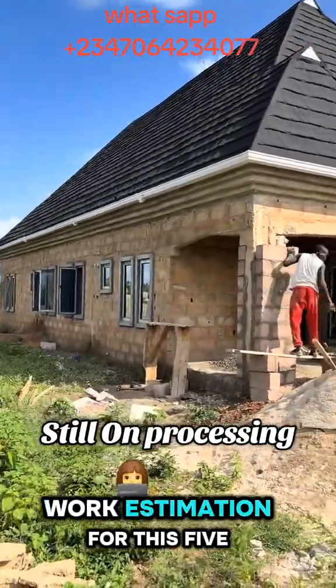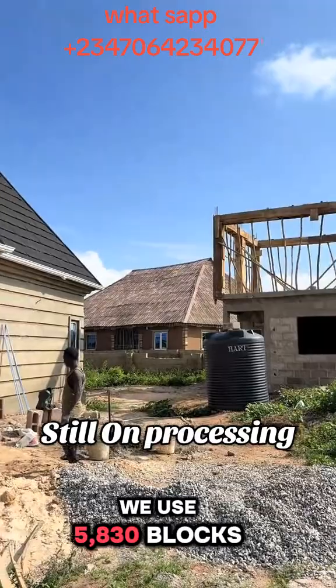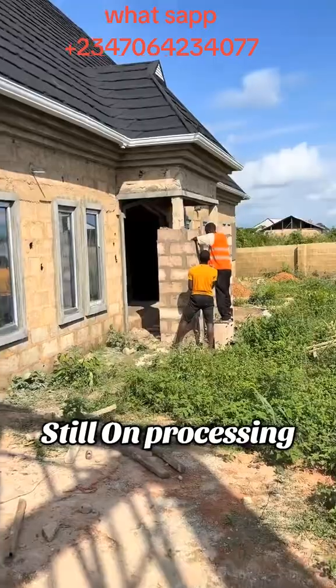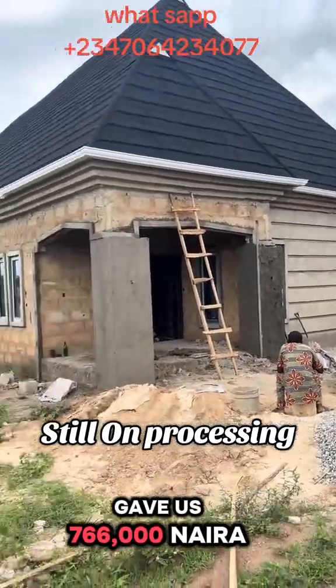This is the block work estimation for this 5-bedroom flat. For the number of blocks, we used 5,830 blocks at ₦600 naira, which gave us ₦3.4 million. For the bags of cement, we used 73 bags at ₦10,500, which gave us ₦766,000 naira.